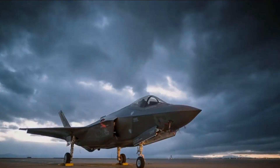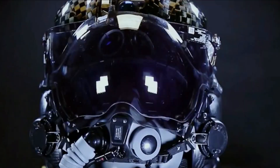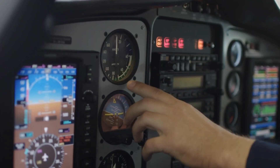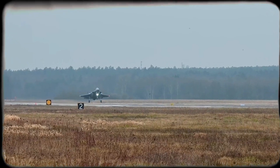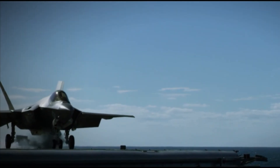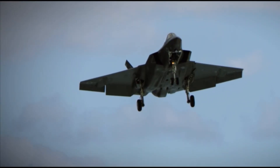Despite its strengths, the F-35 program has faced enormous criticism. With a projected lifetime cost of over 1.7 trillion dollars, it is the most expensive weapons program in history. Delays plagued its rollout, and early dogfight reports suggested poor agility compared to older fighters like the F-16. Maintenance of stealth coatings and constant software updates have also proven costly. But real-world training exercises tell a different story. At Red Flag exercises, F-35s achieved simulated kill ratios as high as 20 to 1 against older fighters. Pilots describe it as an unfair advantage, and the narrative that once questioned its performance is steadily being replaced by testimonies from operators who see the F-35 as a game-changer.